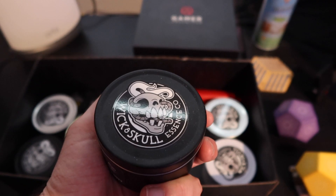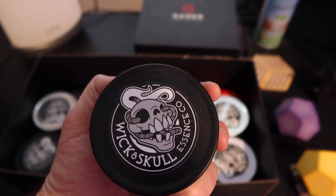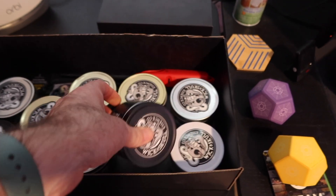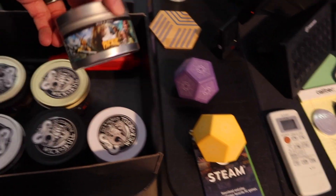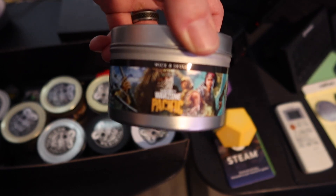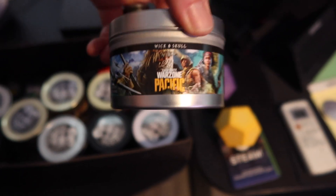They started last year — two years ago, I think they're coming up on two years now actually. Amazing smelling candles, gamer inspired, gaming themed. It's fantastic — look at this, Call of Duty candles. They partnered with Call of Duty, how freaking awesome is that?